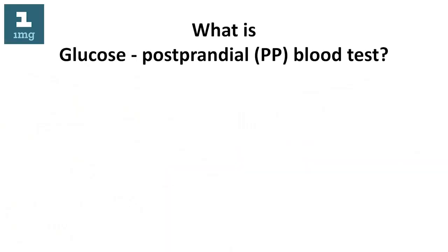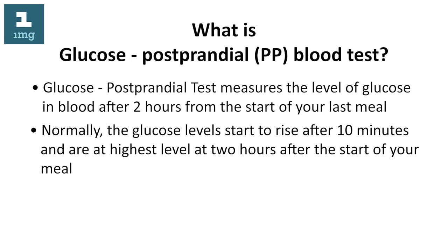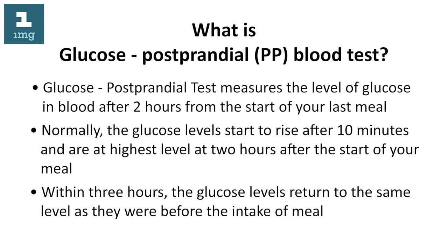What is a glucose postprandial (PP) blood test? The glucose postprandial test measures the level of glucose in blood after two hours from the start of your last meal. Normally, glucose levels start to rise after 10 minutes and are at their highest level at two hours after the start of your meal.